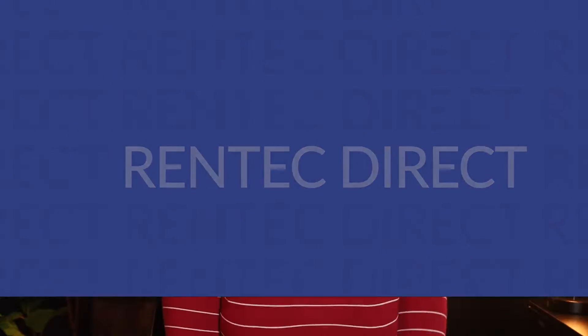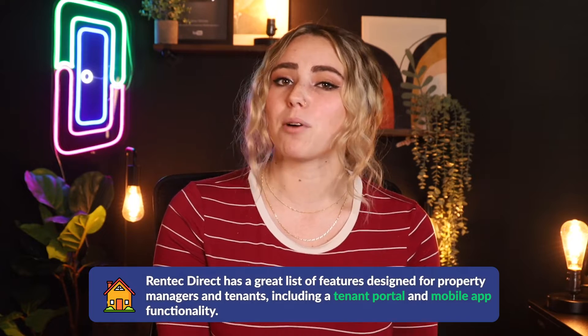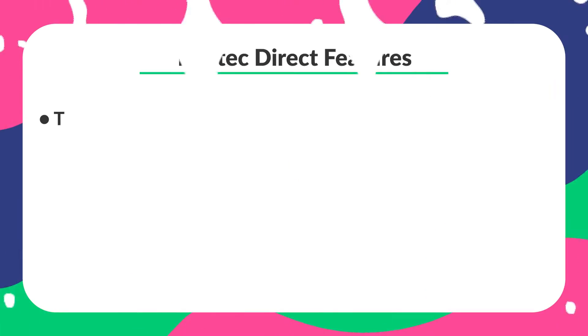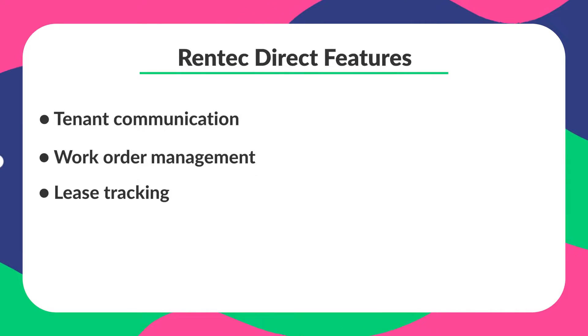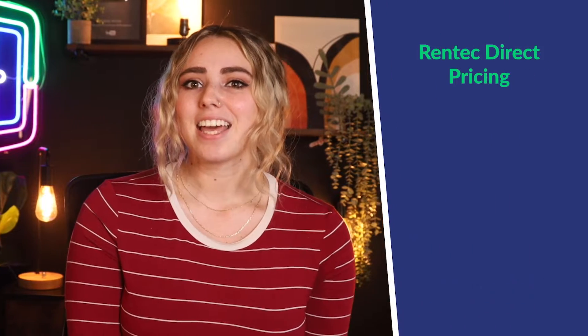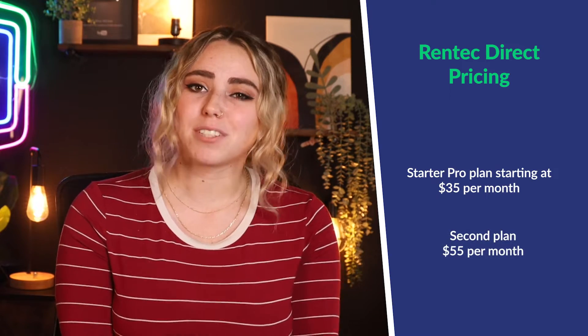My third option is RentTech Direct. RentTech Direct has a great list of features designed for property managers and tenants, including a tenant portal and a mobile app. Their app is convenient enough to use, though both their app and cloud software can feel a bit clunky and hard to navigate. Features include tenant communications, work order management, the ability for tenants to issue maintenance requests, lease tracking, and tenant screening. Their starter pro plan starts at $35 per month covering up to 10 units, and the next plan is $55 per month for up to 50 units. Some features are offered as separate paid add-ons, such as $7 per month for a basic screening package.